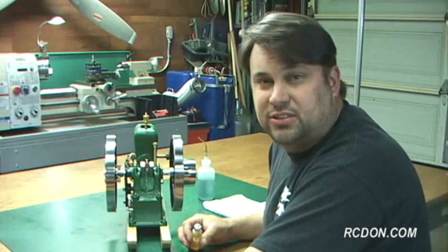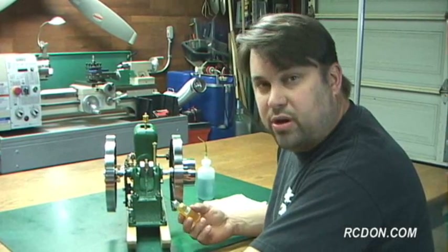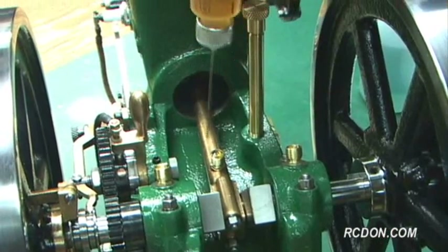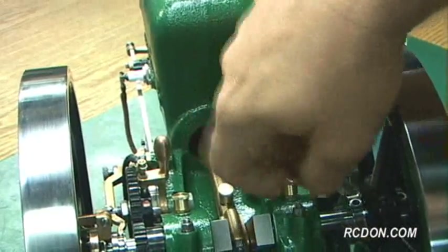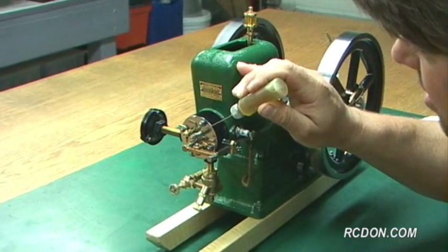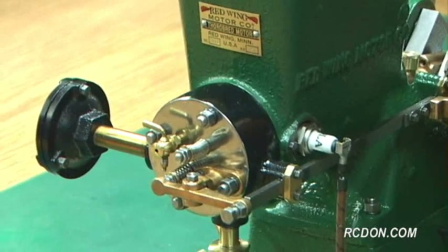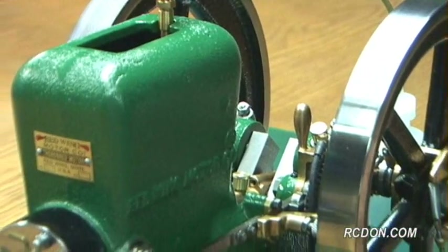I'm going to take you through my startup procedure so we can get this engine running. One of the first things I like to do is hit all the lubrication points with high-quality motor oil. I'll pull off the caps and add oil to the grease cups. A couple of other places I like to hit are the valve stems — I put a couple of drops on the valve stems to keep them moving freely — the rocker arm, top of the pushrod, the pushrod guides, and I hit the latch-out bar and the shift collar behind the governors.